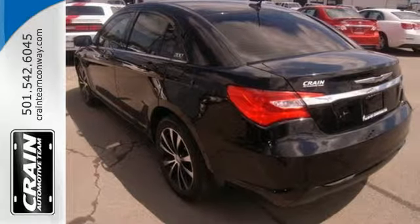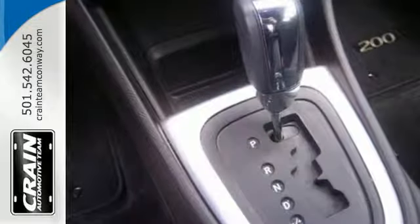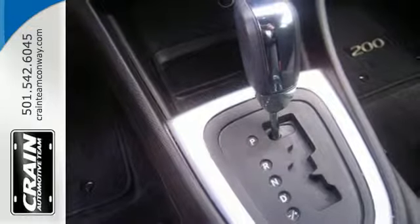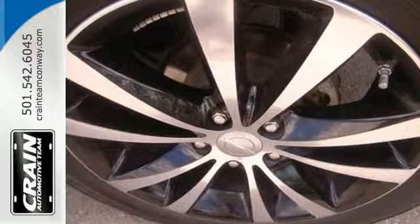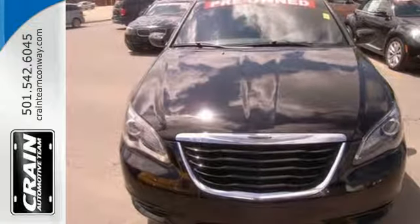Keep your hands on the wheel and tires on the pavement with this four-door sedan. If you want that luxury feel, but you don't need a huge, full-size sedan, why not check out the Chrysler 200? It has all you need in a more practical package.